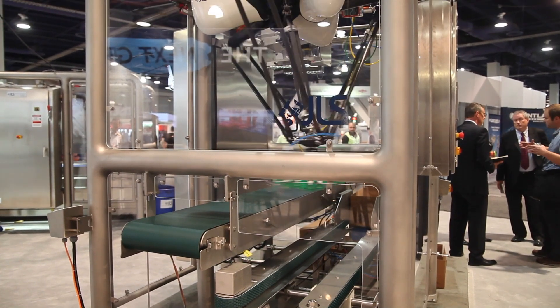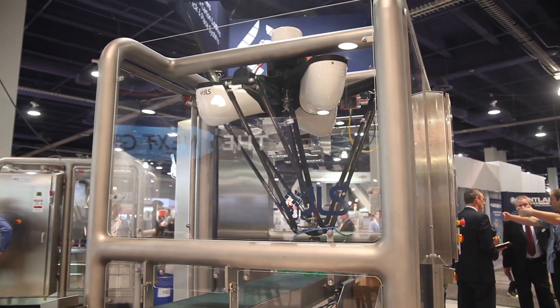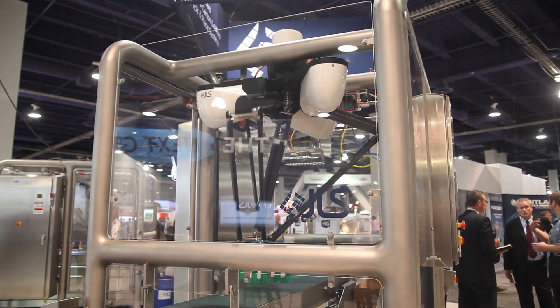This new generation of machinery will both increase operational efficiencies and meet the expectations of demanding customers who want what they want now, online.